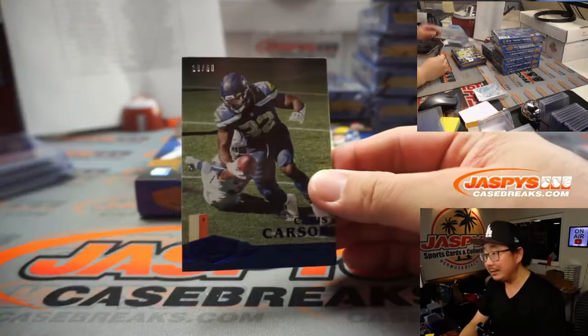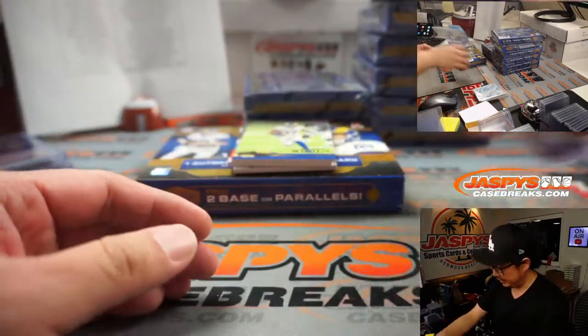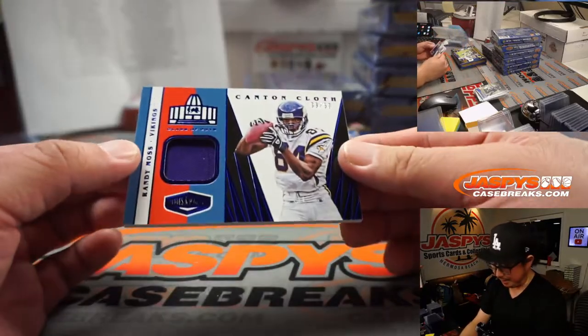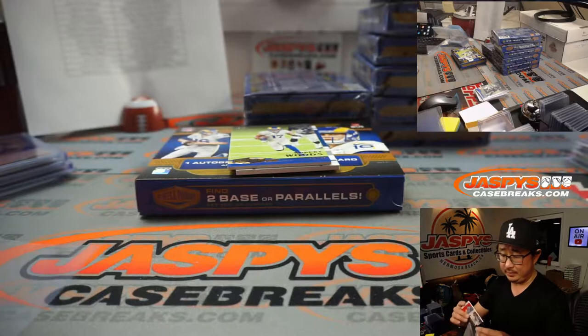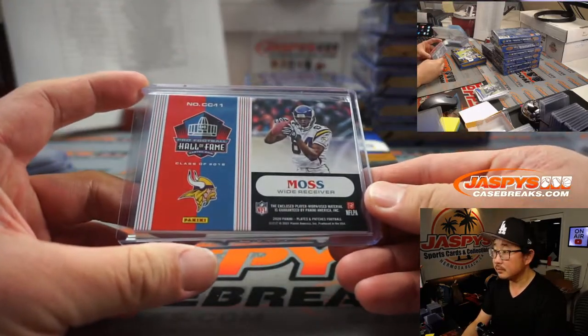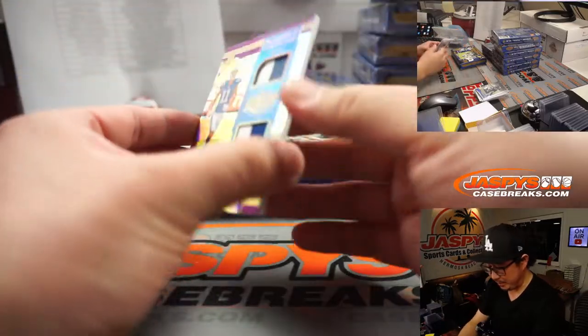Chris Carson, numbered to 50, for Jeff and the Seahawks — the Hawks of the Sea. And behind Robert Woods is a nice Randy Moss Canton Cloth, 33 out of 50, going to Minnesota — Jared. And we got a Michael Pittman Jr.